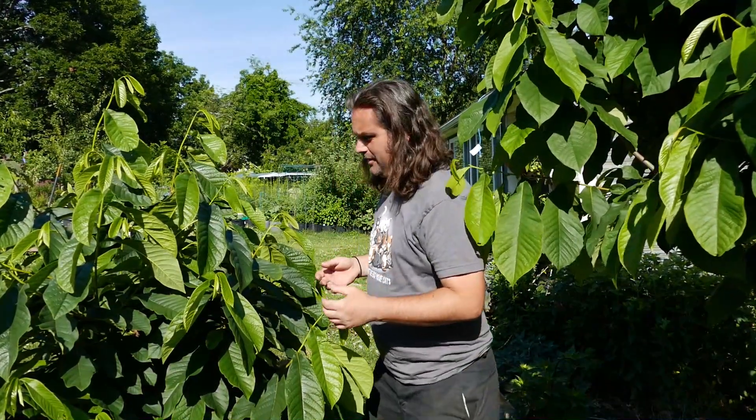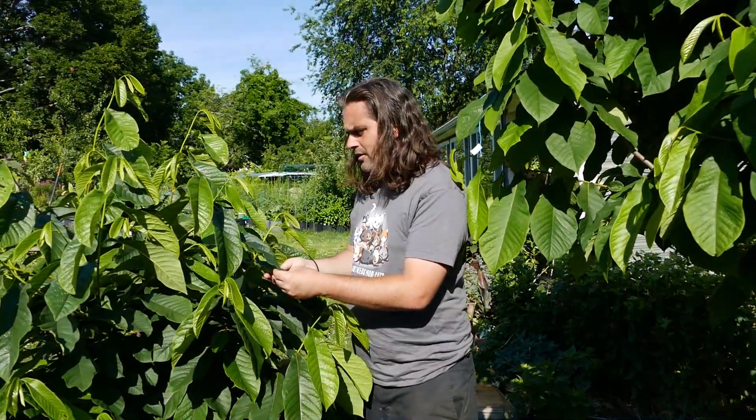You can grow any cultivar of pawpaw you want in the south; however, these warmer-season cultivars will perform better for you than they would for me, so I encourage you to plant them. Sunflower is available through Stark Brothers and a few other popular suppliers — it's a very easy-to-find cultivar. Tropical Treat is only available through a couple of different nurseries. Potomac is easily available, as is Shenandoah.